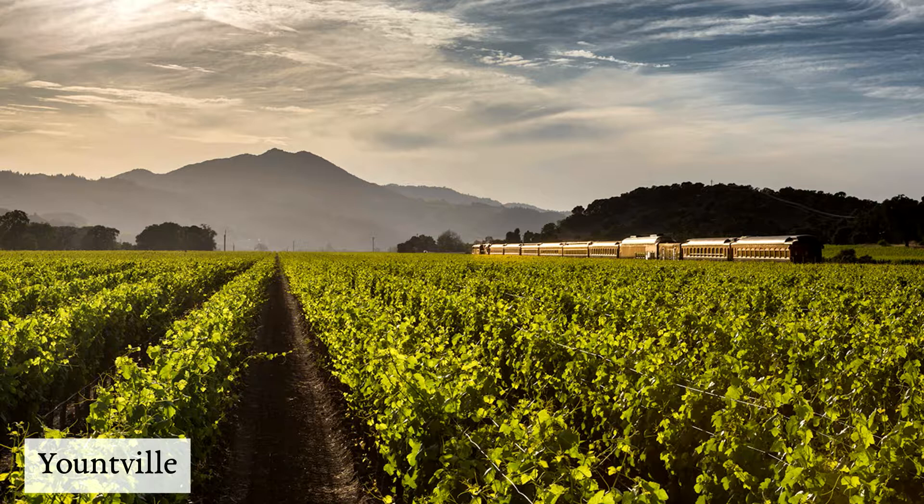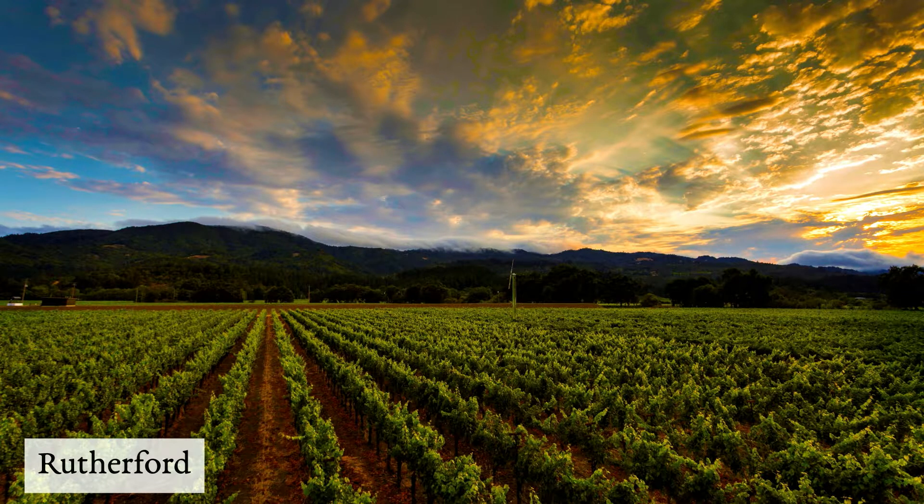Yountville is our Cabernet jewel — a spectacular vineyard that yields very concentrated, full-bodied Cabernet. Rutherford is also a well-known region for growing great Cabernet.